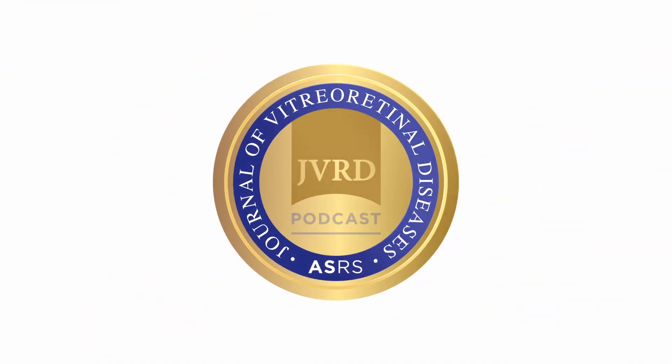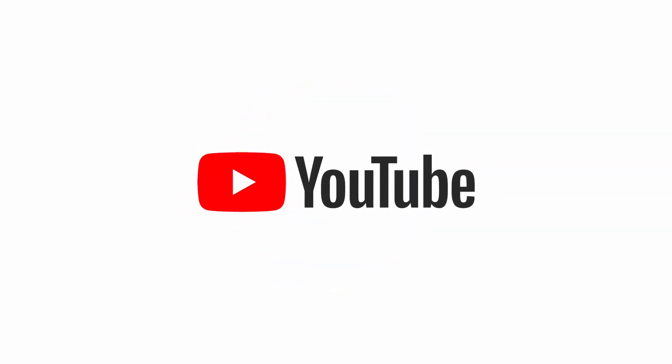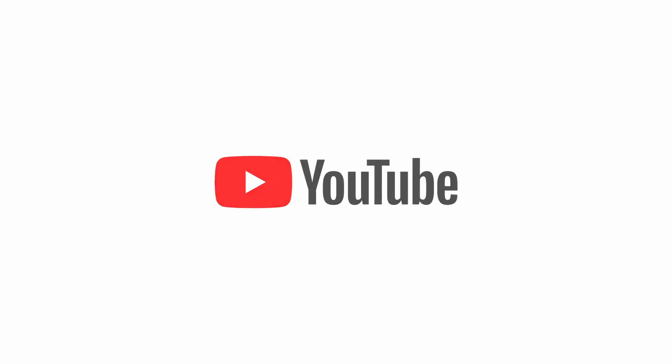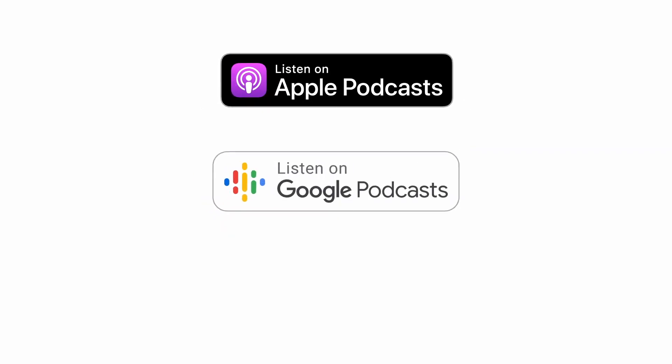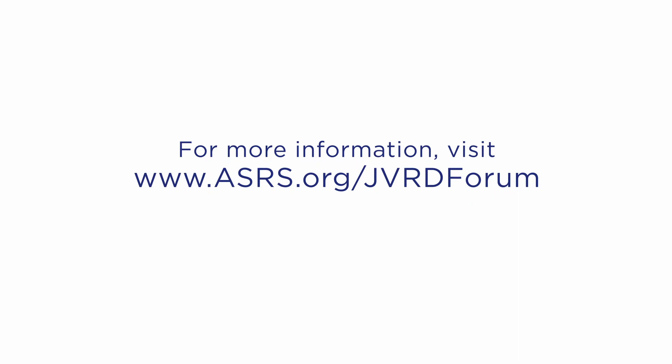Dr. Ferron, thank you so much for joining us for our author podcast on your outstanding paper on ophthalmic manifestations of incontinentia pigmenti. Thank you, Phil. Thank you so much, Tim — it was a true pleasure, as always. Thanks for tuning in to the JVRD Authors Forum. You can watch and listen to more episodes on the ASRS YouTube channel and on popular podcast directories including Apple Podcasts, Google Podcasts, and Spotify. Visit www.asrs.org/JVRDforum on the ASRS website to learn more.